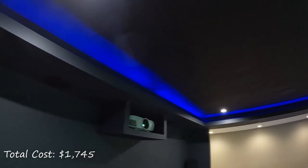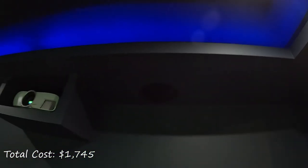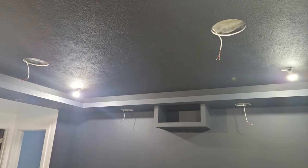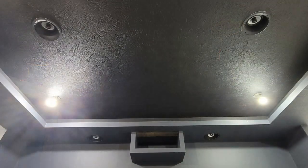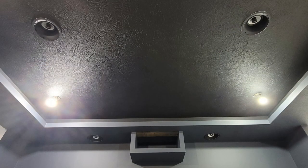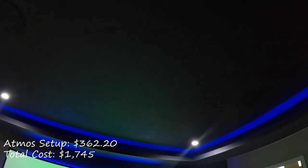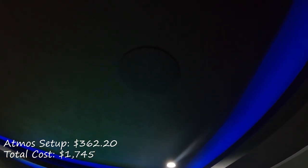The four Atmos speakers are also from Home Theater Direct and are model HDX-R65 AIM. Along with the four Atmos speakers I also purchased four pre-drywall brackets to make it easier to locate and install the speakers before the drywall was even put up. The speakers were sold in pairs with each pair being $161.10 and each bracket was $10, for a total Atmos speaker setup cost of $362.20.